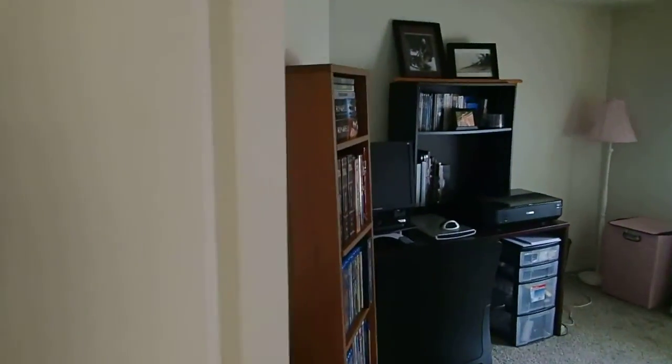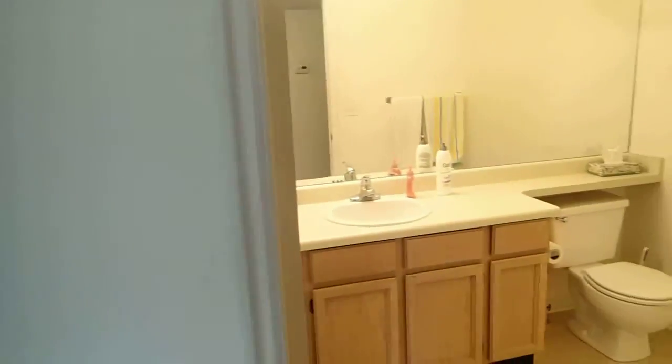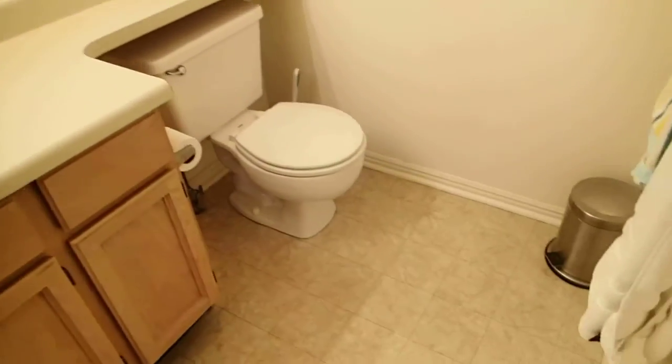Here's the first bedroom. The bathroom — this has linoleum floors.